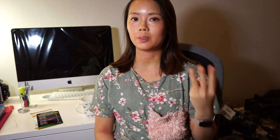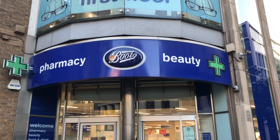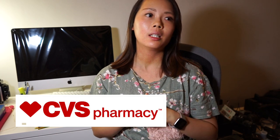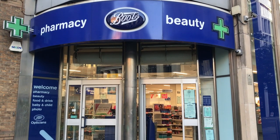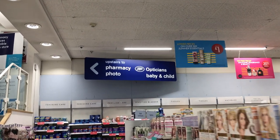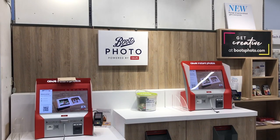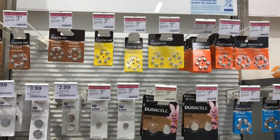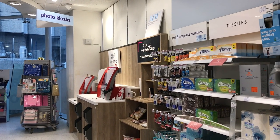Generally, there are three types of stores where you could develop your rolls. The first type being large chain drugstores or supermarkets — for example, CVS in the US, ASDA or Tesco in the UK. These are stores that don't necessarily specialize in photo equipment and film, but they have a photo department that looks after printing photos, film development, and creating souvenirs or gifts.